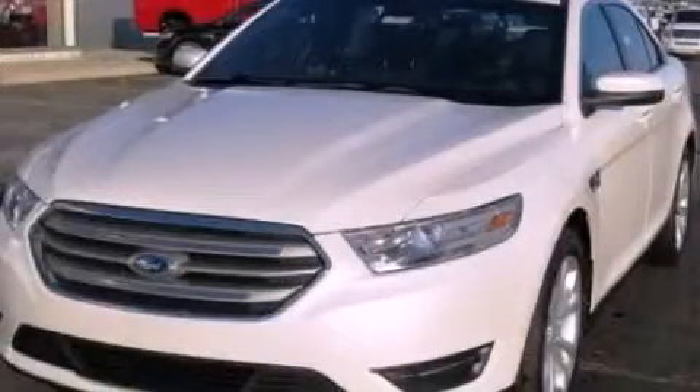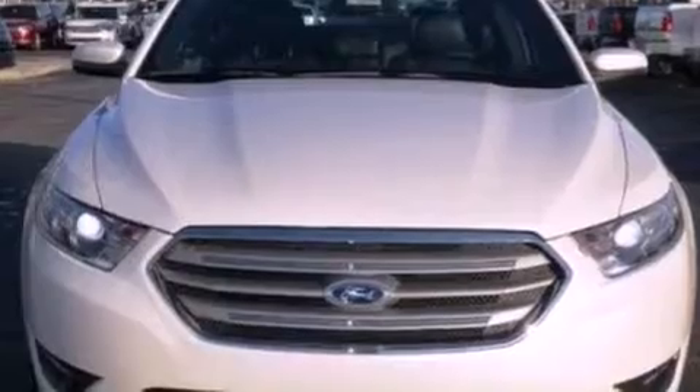This is a brand new 2013 Ford Taurus. It has a 3.5 liter 6-cylinder engine and an automatic transmission.